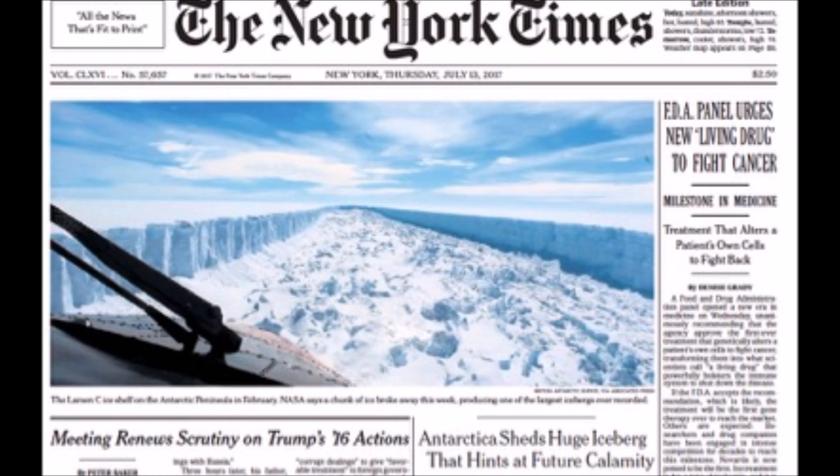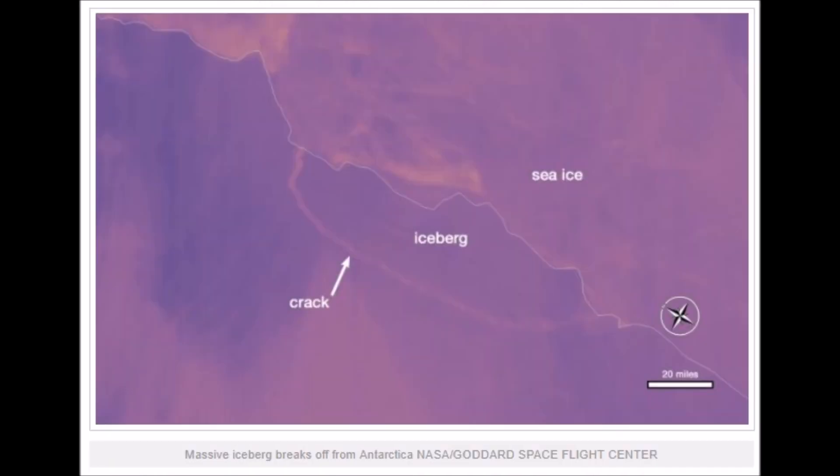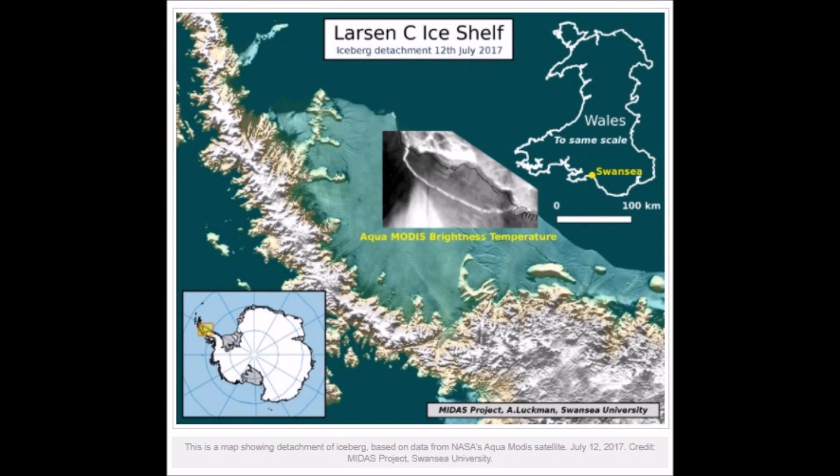Newspapers across the planet are having a field day reporting on global warming because this iceberg has broken off the Larsen Shelf. Here's an image — you can see where the crack is. It's been progressing for over a year and it's finally broken through. The iceberg is free, though it's only about 300 meters offshore so far. Here's the Larsen Sea ice shelf location on the Antarctic Peninsula.